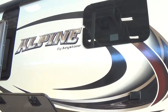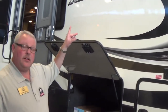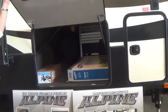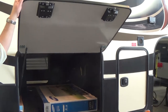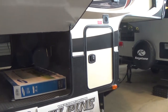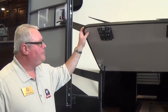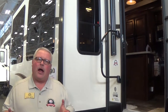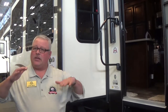On the outside here you can see all new upgraded graphics for this year. Alpine comes standard with the dark tinted frameless windows. We also have a very thick insulated baggage door. Huge basement storage — one of the largest basements in the industry in fifth wheels. Power awning is standard equipment. All of our Alpines have the automatic hydraulic six-point leveling system, so when you get to your destination, push a button and it self-levels itself.